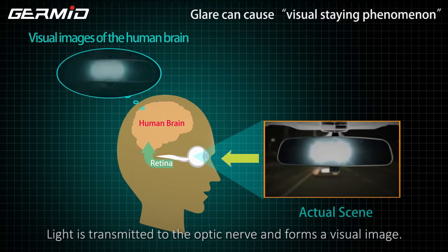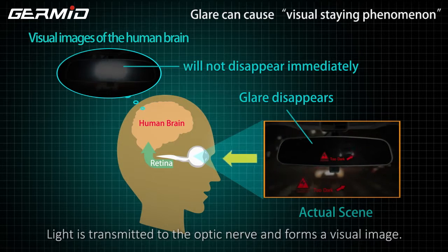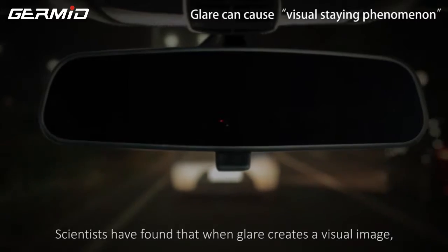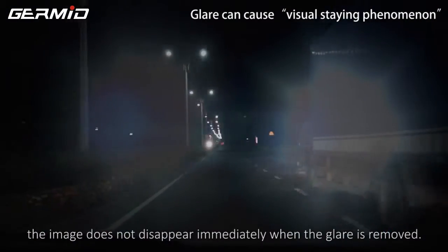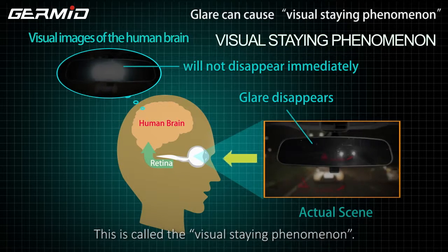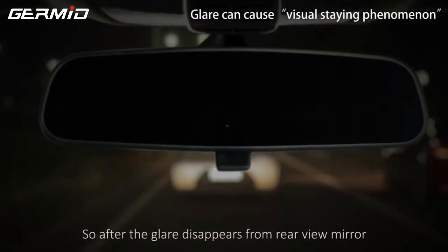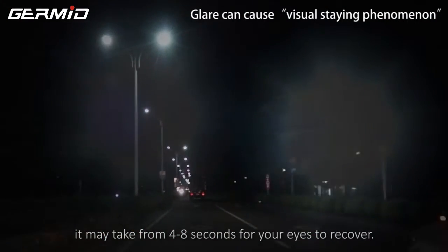Light is transmitted to the optic nerve and forms a visual image. Scientists have found that when glare creates the visual image, the image does not disappear immediately after the glare is removed. This is called visual stain phenomenon. So after the glare disappears from the rear view mirror, it may take 4 to 8 seconds for your eyes to recover.